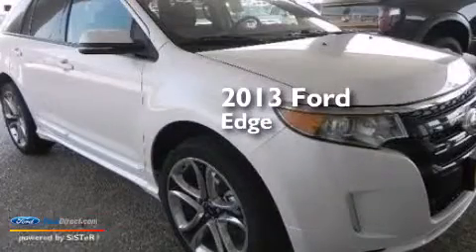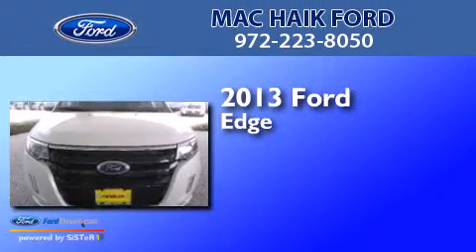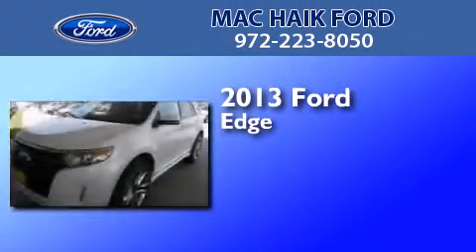This is a brand new 2013 Ford Edge. This crossover has an automatic transmission and a 3.7 liter V6.